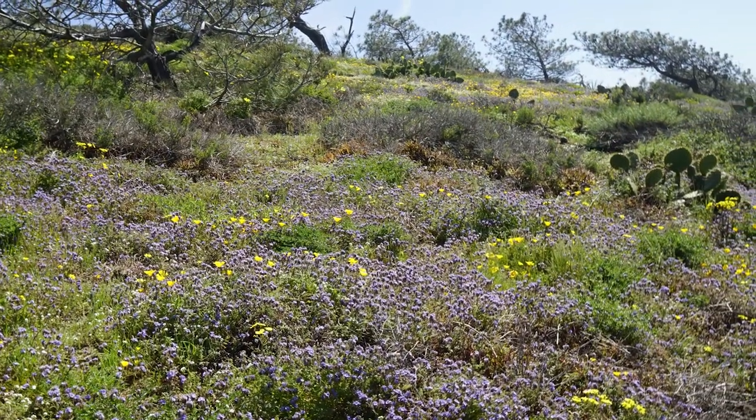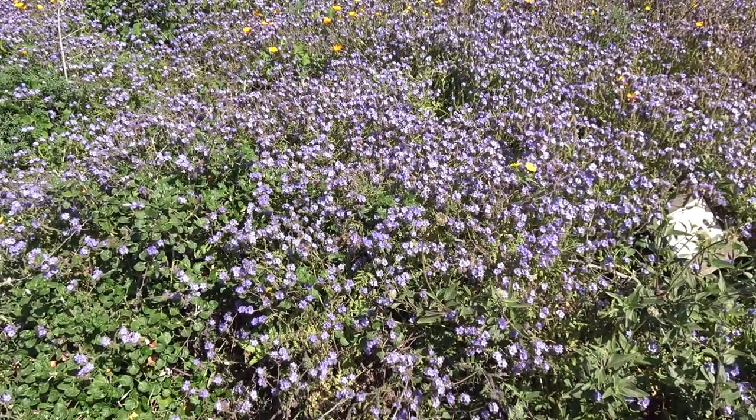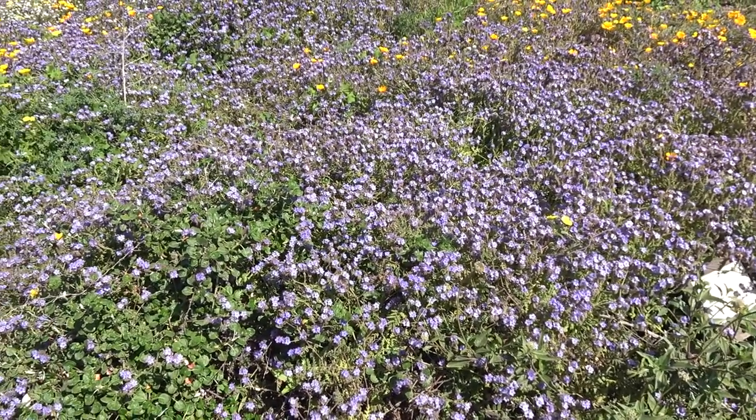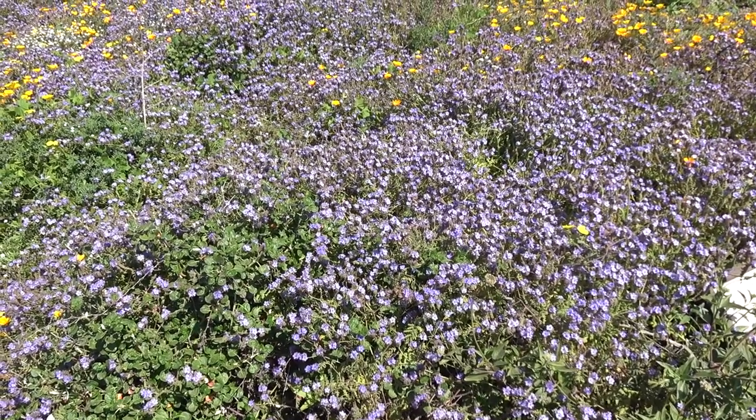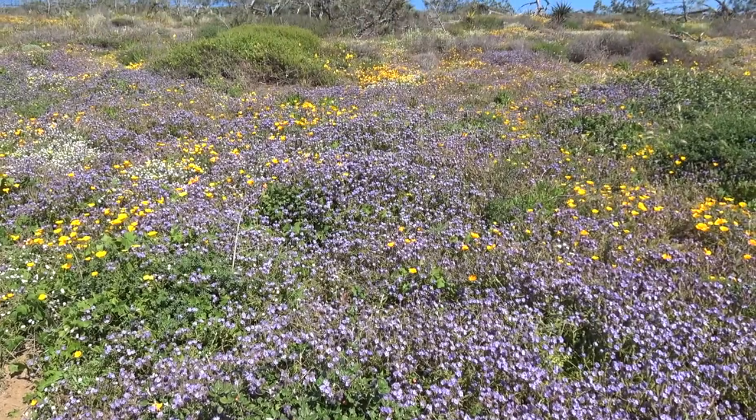The spring of 2017, following the heavy winter rains, was really wonderful for plants. Anybody who walked through Guy Fleming Trail — you get to the western side of the trail and you see these slopes covered with this expanse of gorgeous purple. And the question visitors always ask is: what are those purple flowers?